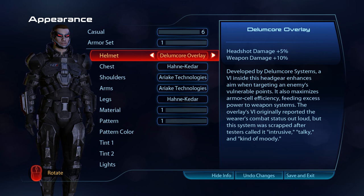The Overlay's VI originally reported the wearer's combat statuses out loud, but this system was scrapped after testers called it intrusive, talky and kind of moody.